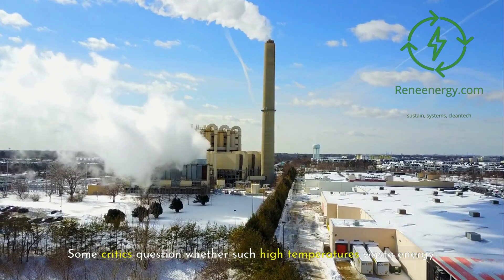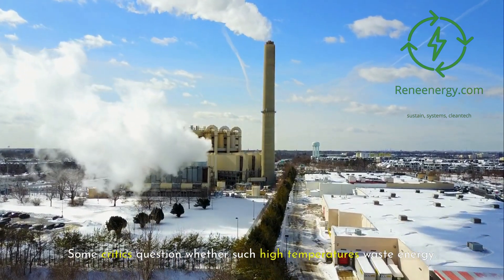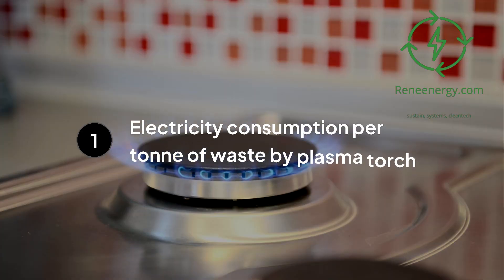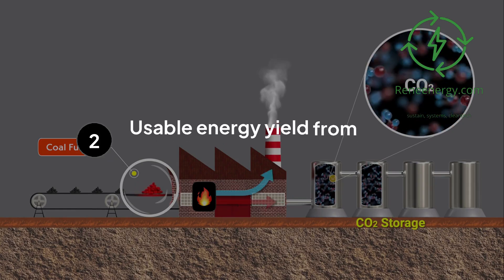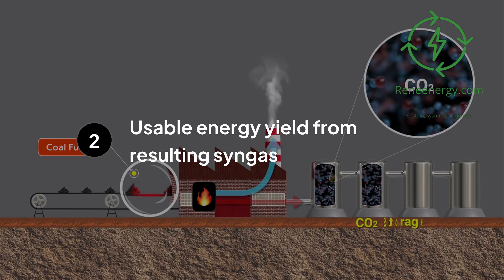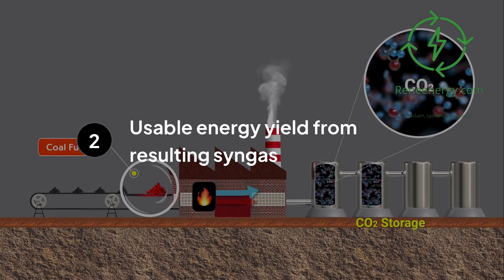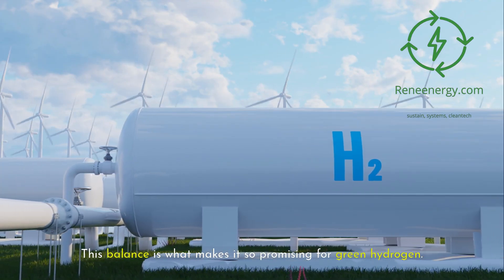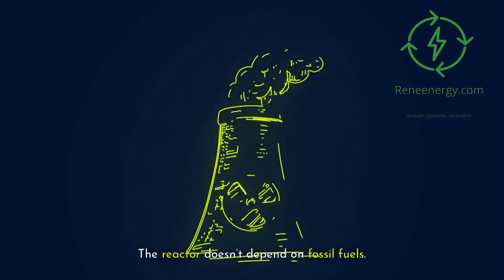Some critics question whether such high temperatures waste energy, yet the math tells a different story. The plasma torch may consume 1.2 to 2.0 megawatt-hours of electricity per ton of waste, but the resulting syngas can yield 2.5 to 4.0 megawatt-hours of usable energy. When optimized with heat recovery and carbon capture, plasma gasification becomes net energy positive — meaning it generates more energy than it uses. The reactor doesn't depend on fossil fuels.